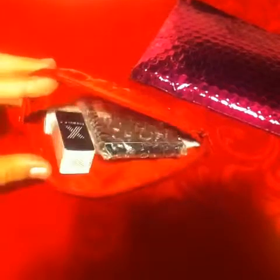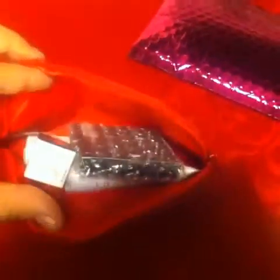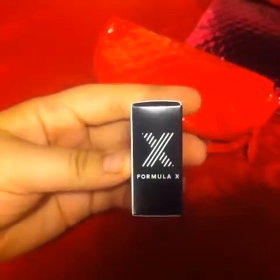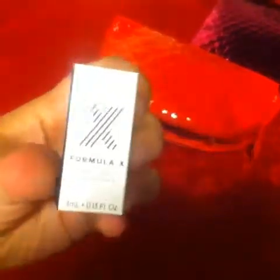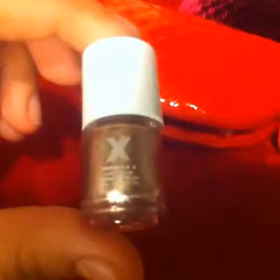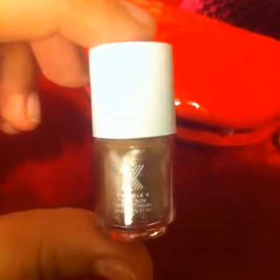So inside the bag, here's what it looks like — a bunch of goodies inside. The first thing I got is this Formula X nail polish. Here's the packaging — it's a sparkly gold color, very pretty copper tone. I can definitely see myself wearing this; it's a very pretty sparkly color.